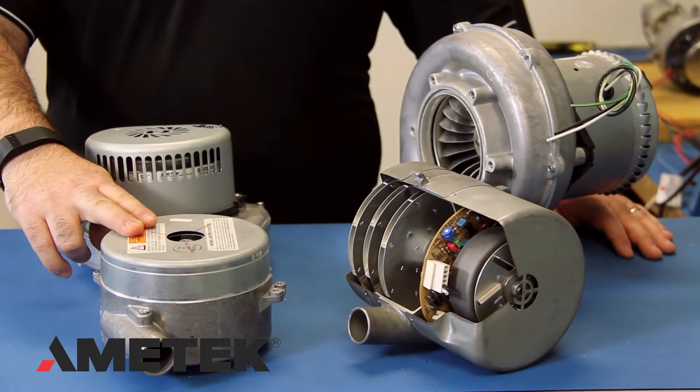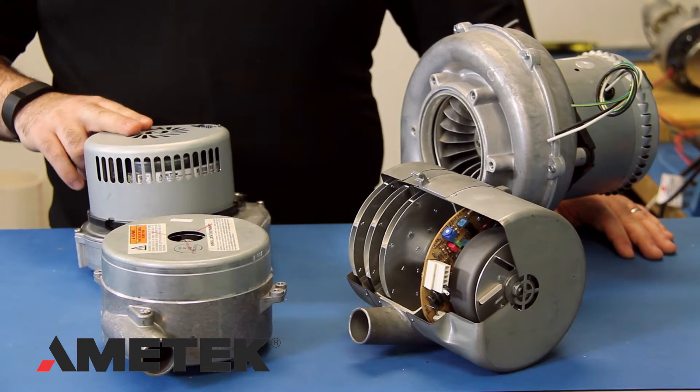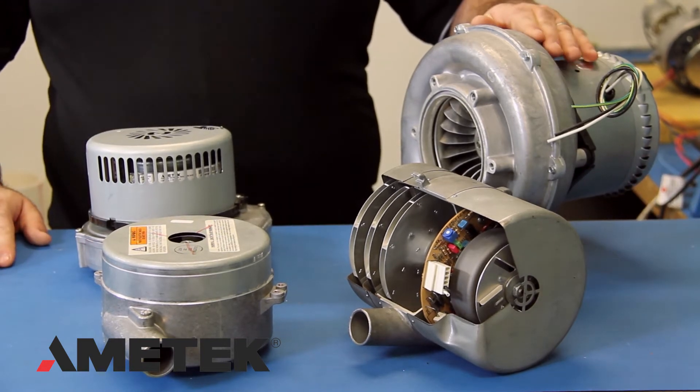Our universal voltage blowers are standard on some of our most popular low power models, including our Windjammer 5.7-inch, our Nautilair 7.6-inch, and our Nautilair 8.9-inch blowers.